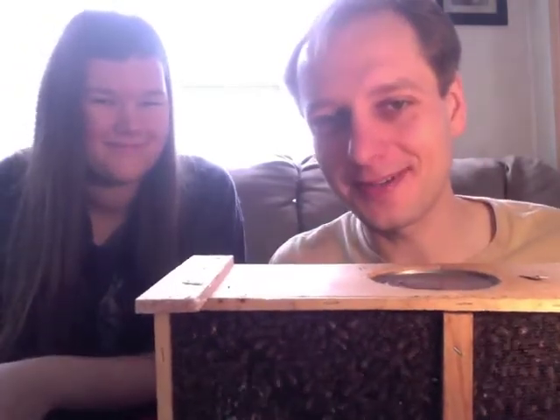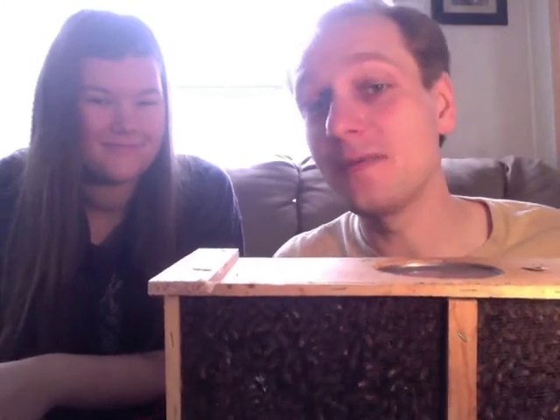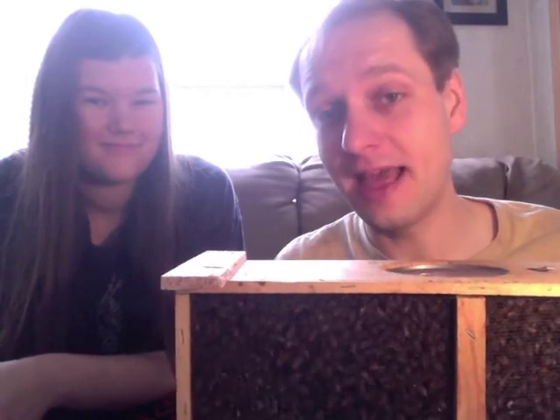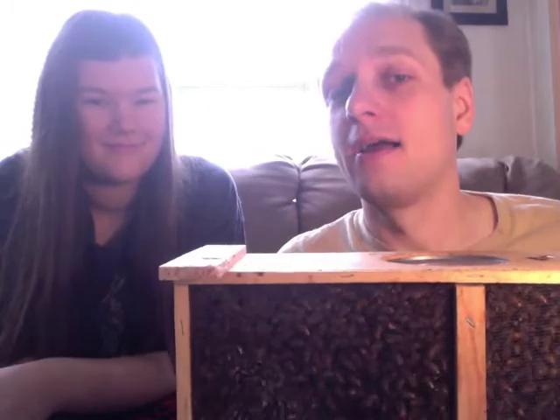And please cross your fingers as well, because the bee suits that were supposed to be here today will arrive tomorrow. So we'll be doing our first bee handling as complete newbies without a bee suit.